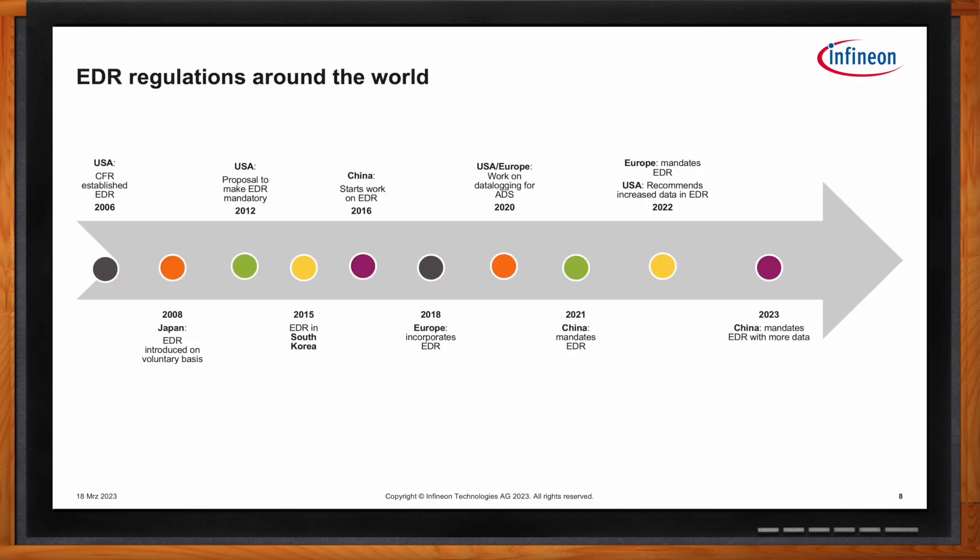EDRs can be found in vehicles all over the world, and there are regulations governing their implementation — such as what kind of data must be logged and how frequently. The US was a pioneer in introducing these regulations back in 2006, and over time they have been adopted in Europe, Japan, South Korea, and China. Although the US never made EDRs a mandatory requirement, adoption was so wide that today almost all vehicles are equipped with them. Looking at the benefits, there are proposals to increase the amount of data stored during an accident.